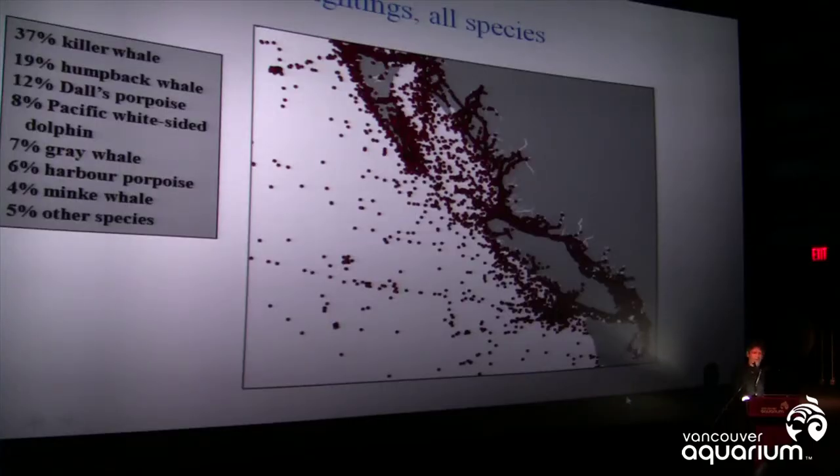This map shows all of the sightings in the so-called British Columbia Cetacean Sightings Network. This is a program that operates here from the aquarium in collaboration with Fisheries and Oceans, and Caitlin Birdz-Olin will be talking more about this in a few minutes. I just wanted to put this up to give you a sense of the distribution of whales, of all species, around Haida Gwaii.